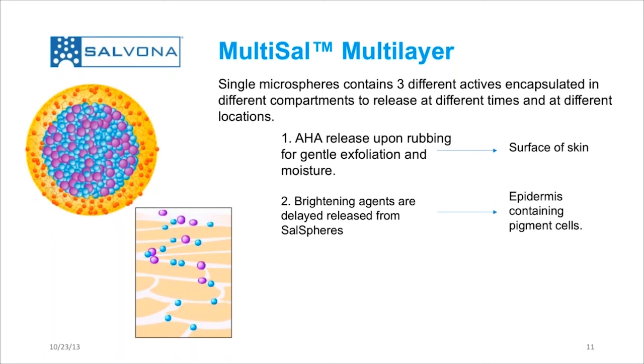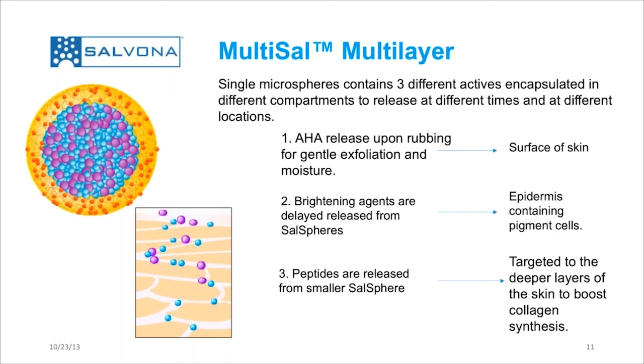At the same time, we release another kind of cell sphere containing peptides. These are special peptides to boost the collagen synthesis, and they are released at the deeper layer of the epidermis where they are needed the most. The separation between group two, the brightening, and the collagen-boosting peptide is based on the size of the particles.